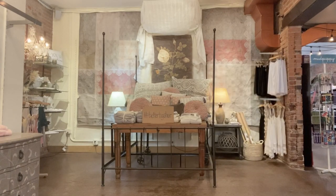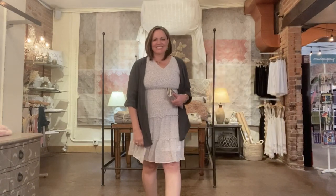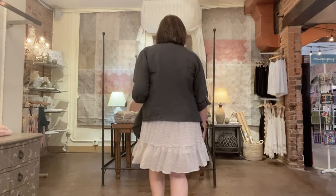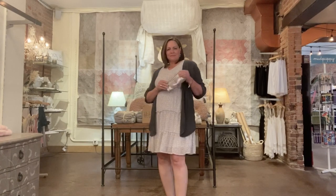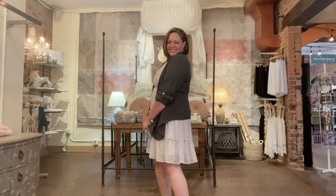Here comes Tara, and there's nothing prettier than a soft flowy dress on a spring day. Tara's got it exactly right with her Tempo Paris linen jacket over this sweet dress from Mika Rose. Her jewelry makes its own mark with these beautiful pieces from Patricia Locke, and her Hobo wallet completes the look. Gorgeous, Tara — you bring lots of joy to Terra Verde.